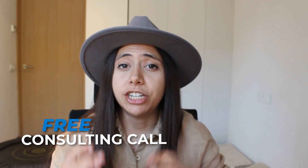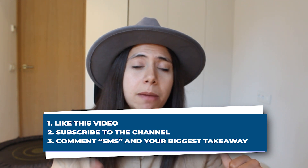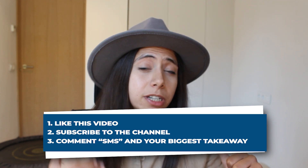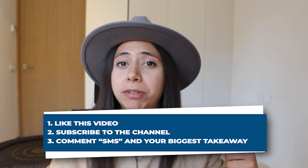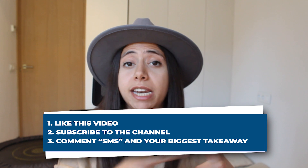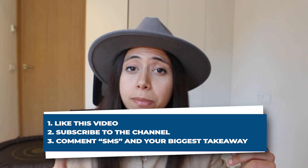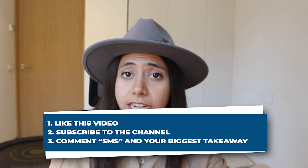Before we hop onto it, we give out a free consultation call every single week if you follow these three things. Number one, go ahead and like this video. Number two, subscribe to the channel so you don't miss out on any of these videos. And number three, comment the word SMS down below with your biggest takeaway. I'll be announcing the last winner of the consultation call somewhere along this video, so make sure you stay tuned to find out if it was you.